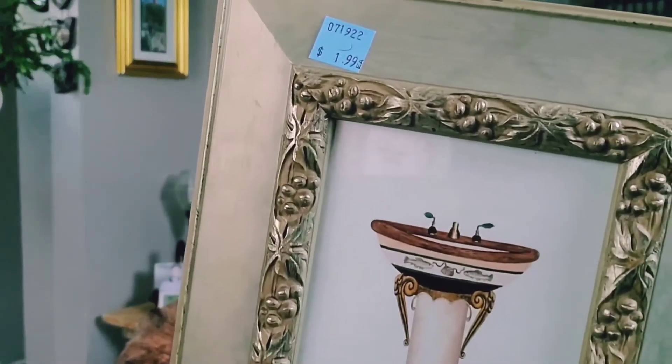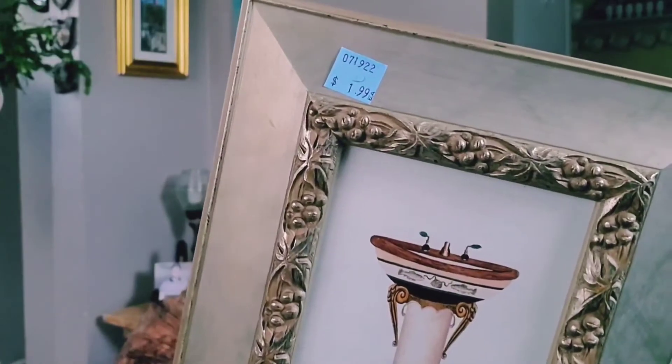So I got those, and that was all I picked up from the ReStore. Moving on to the Salvation Army — I picked up these little prints for $1.99 each. Nothing special; they're literally pedestal sinks for a bathroom, not what I want to use them for. I picked them up because they have this really pretty trim on the frame. So these will be a do-over — I will upcycle these into something else. I was happy that I got the two to match for $1.99.